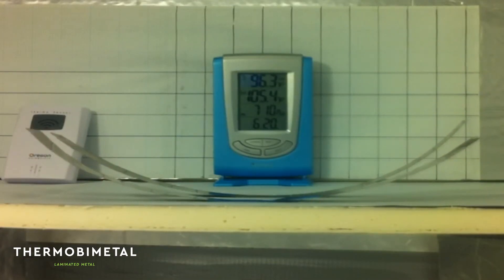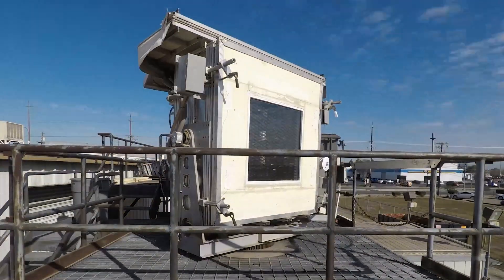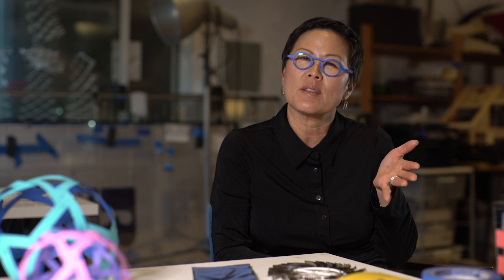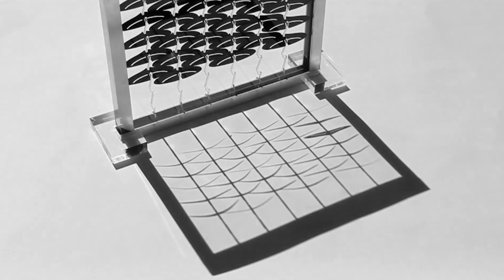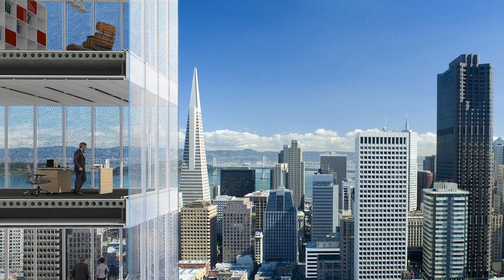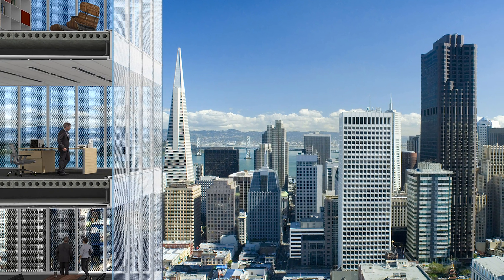It's made out of a thermal bimetal, which is a lamination of two metals together. One side has a surface that can expand more when heated. When the sun hits the surface, they basically curl the opposite way so that they actually block the sun itself, and that allows us to have the highest amount of color spectrum and daylighting to enter the building and therefore contribute a lot to human wellness.